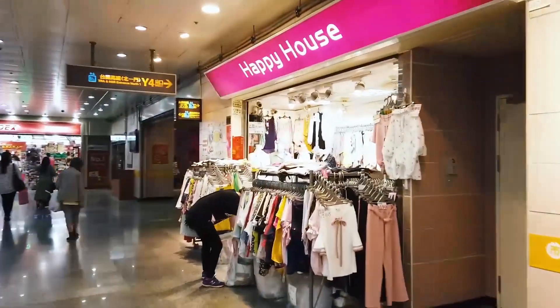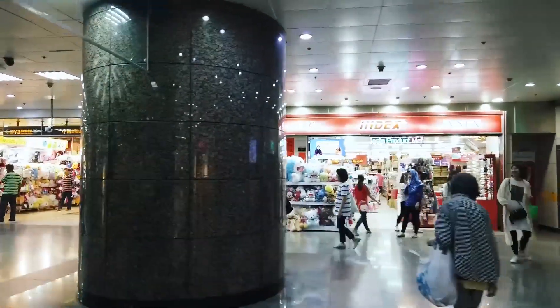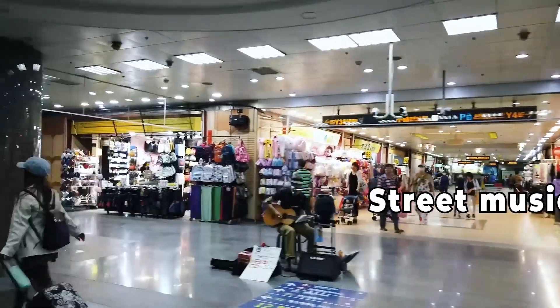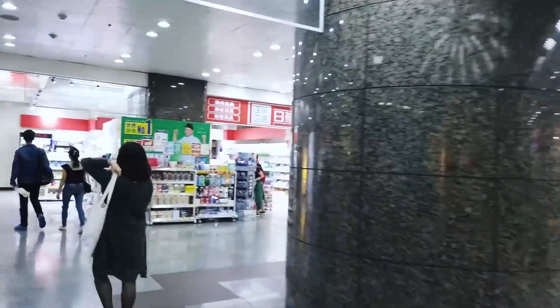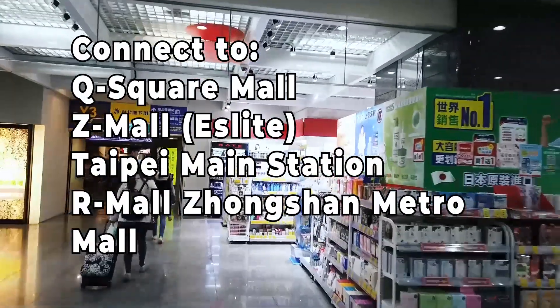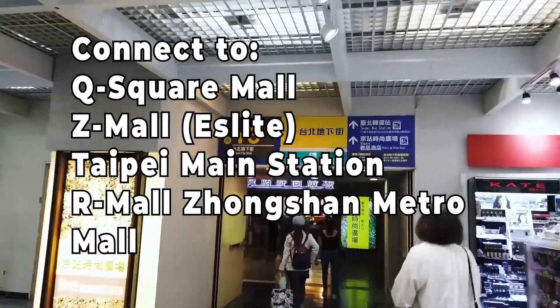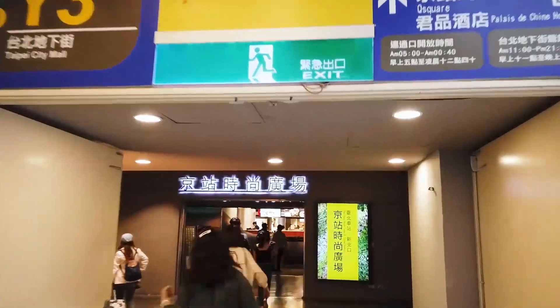Starting at the eastern end of Taipei City Mall is the Y1 entrance, which takes you all the way from Y1 to Y26. There are 26 different entrances and exits to Taipei City Mall. On the eastern end, you can find a small stage with performances throughout the day. All you have to do is tip if you feel like it — it's optional — or you can just sit there and enjoy the music. And this entrance gets you into the Q Square Mall.